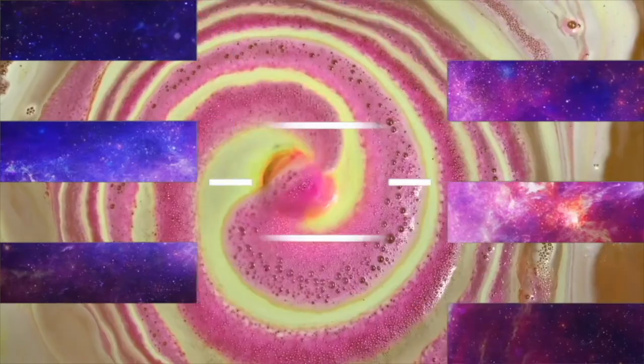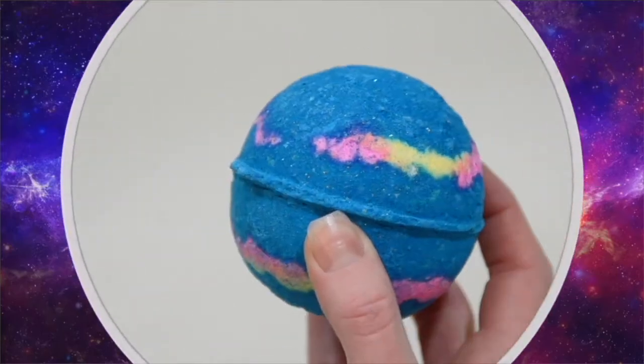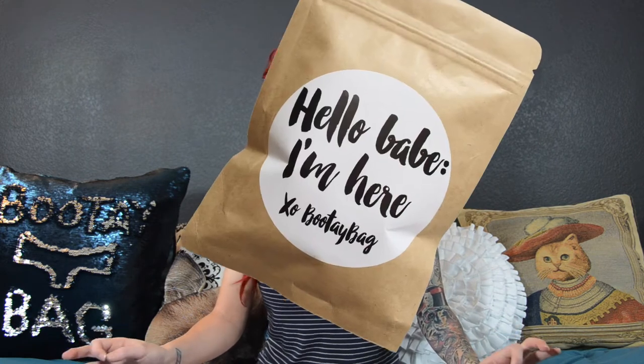Hey guys! Today I'm gonna do something really different — not Lush. We're going to talk about subscription boxes. I've got the Boutte Bag as well as an Influenster VoxBox. I didn't want to start off complaining about a bunch of stuff, so we're gonna start with the Boutte Bag because I have no complaints about that one. I should preface this: I'm not being paid to do these reviews, I'm not sponsored. I wish I was sponsored, but I'm not cool enough. If I was being paid, you'd think I'd do videos every single day, not once a week. I don't get anything out of this.